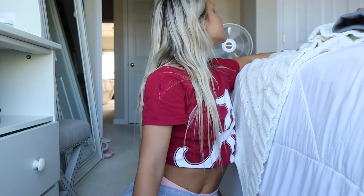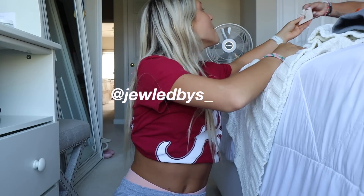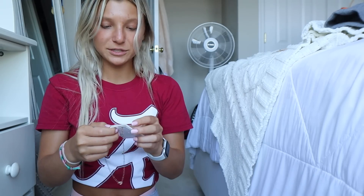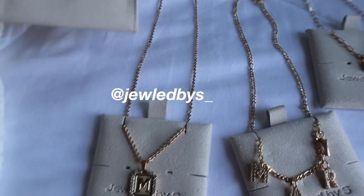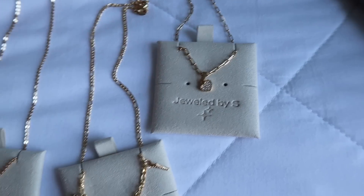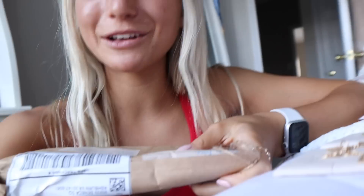This next package is from Jeweled by S. Oh my gosh, I'm literally in love. It's an M necklace, a Mary necklace, and then this super cute heart piece. I'm in love with all of the pieces. Don't forget to check them out. Her name is Sarah — thank you so much, Sarah, for sending me these pieces. I'm literally in love with them and I can't wait to wear them all.